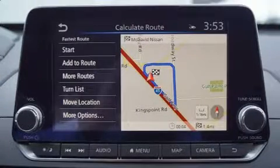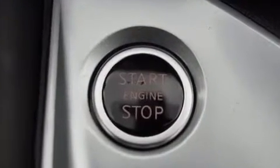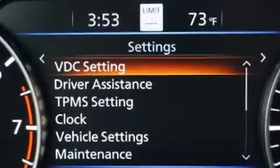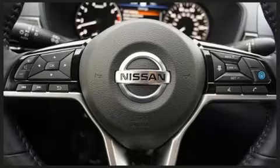It includes power seats, delay-off headlights, an automatic dimming rearview mirror, heated seats, lane departure warning, blind spot sensor, remote keyless entry, and power windows. Audio features include a CD player with MP3 capability and steering wheel mounted audio controls.